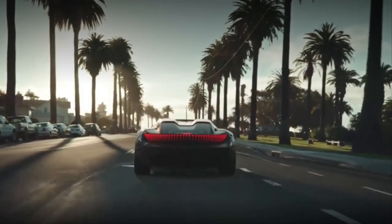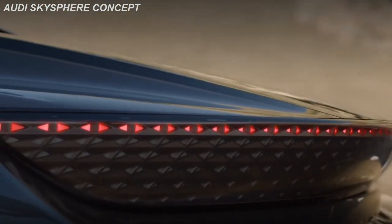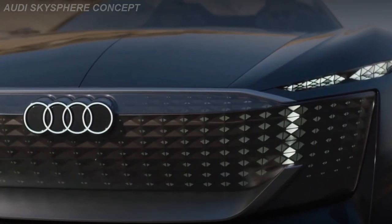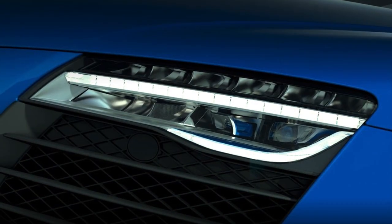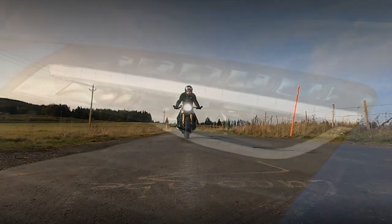During the last 15 years approximately, there was one thing that evolved dramatically: LED lighting. And since 2004, this technology has never stopped evolving on cars, and obviously motorcycles.